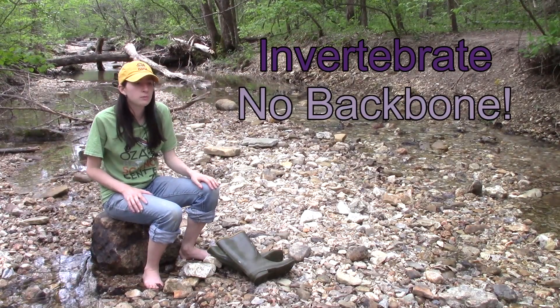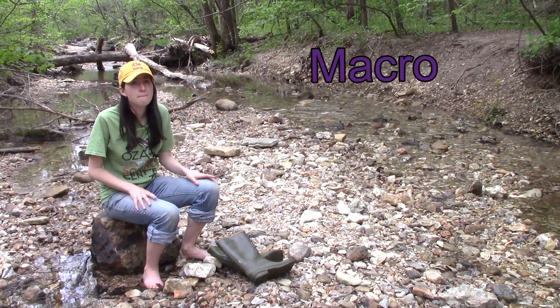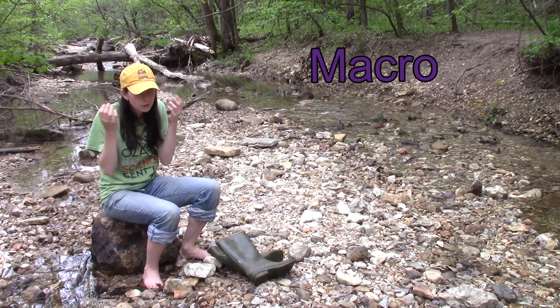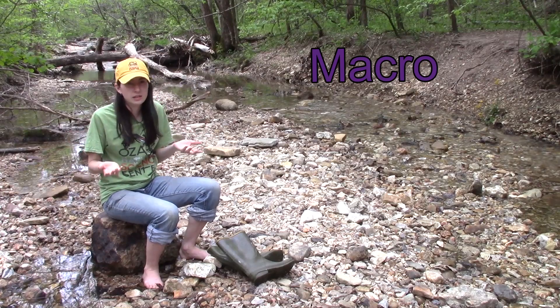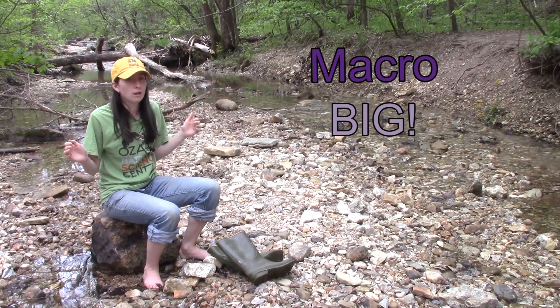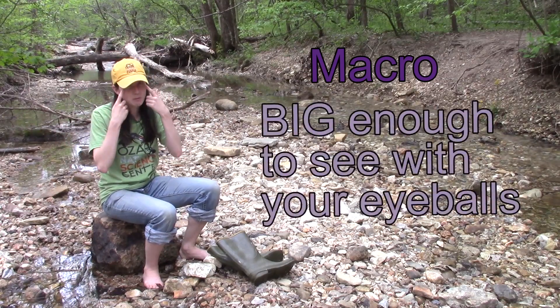Alright, so let's move forward to the next easiest word: macro. Macro is kind of like the opposite of micro. So, if you're looking through a microscope, what are you looking at? Tiny things, right? So, if macro is the opposite, macro means big — but it's not like elephant big, it's just big enough to see with your eyeballs.